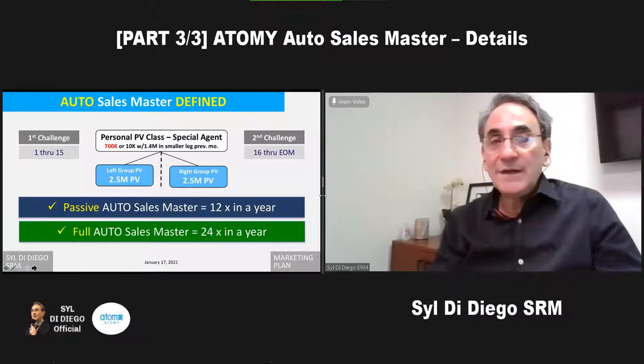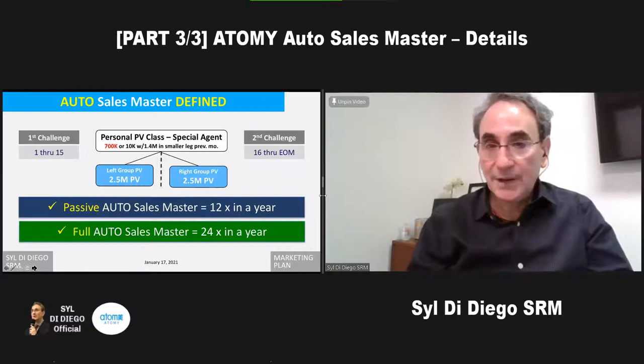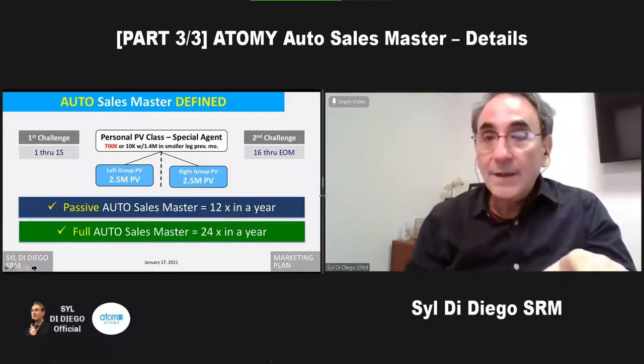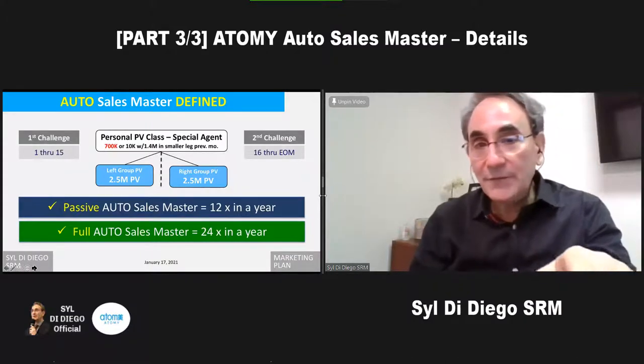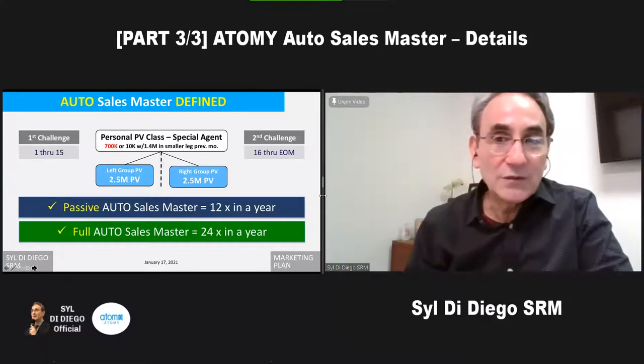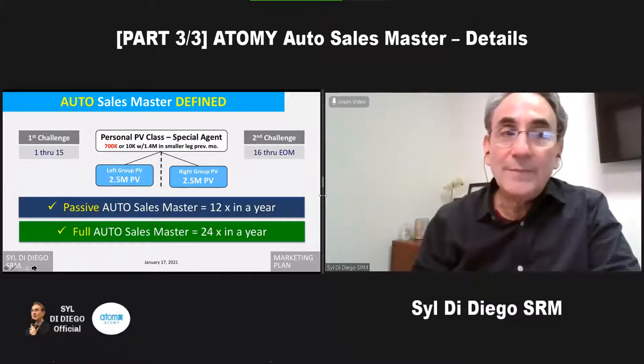You can see here that we have to have increased our personal PV to 700,000 PV. We had 300,000 to get our $60 check; now we go up an additional 400,000 to get to 700,000. The company is so generous that if you have to add that 400,000 to your personal PV, you can deduct it from your 2.5 million on one of your legs. So actually, to become an auto sales master, you really only need 2.1 million on one leg.